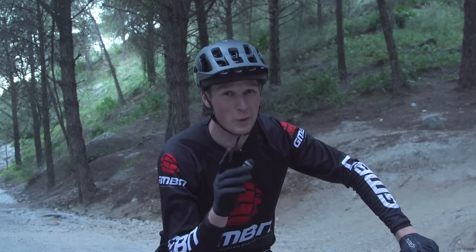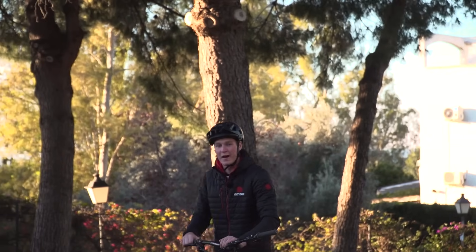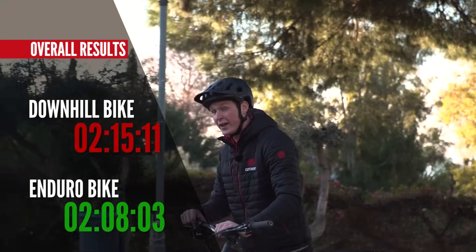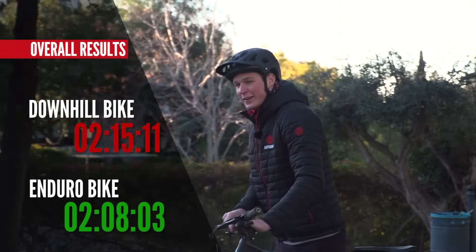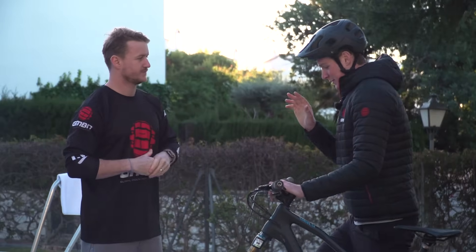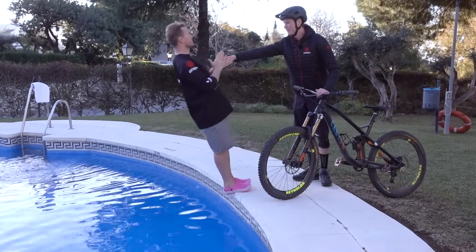I hope that Blake is going in the pool because I felt fast. So that was a pretty good test track. The downhill bike time was 2:15, the enduro bike was 2:08. I'm going to meet Blake at the pool now and give him the results. Tell me the downhill bike won. Unfortunately it didn't — it was 7 seconds slower, so that means it's time for a little dip. But the clocks might have been wrong!